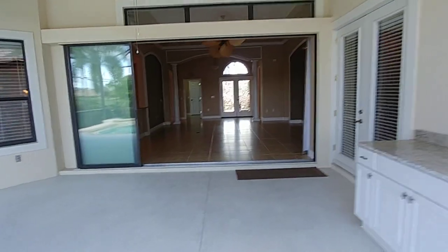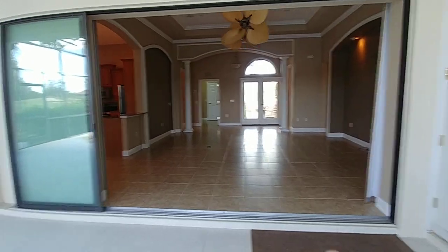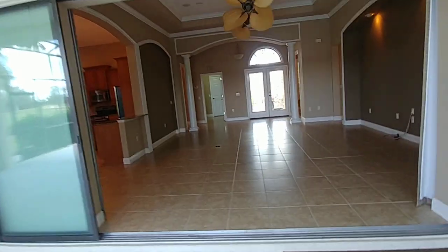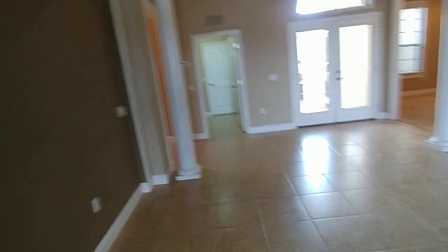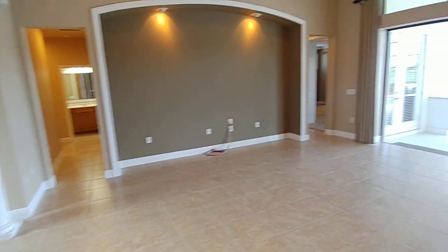We got a triple slide-away glass door here, and we got it all slid away — it goes all the way to the side, so you can completely have the whole house open. Let me add a little bit more lighting here. Oh, there we go.